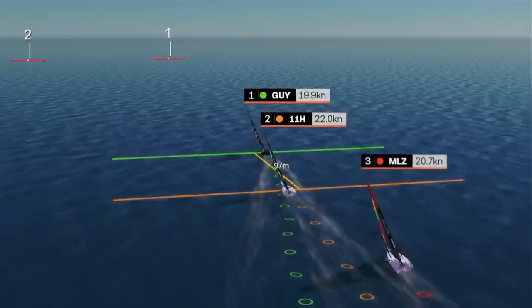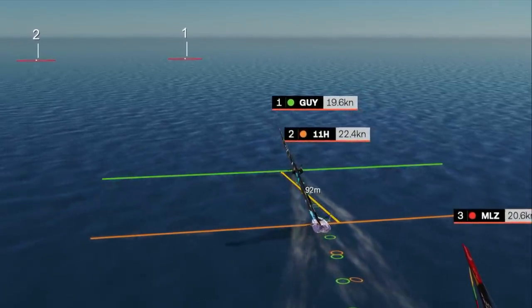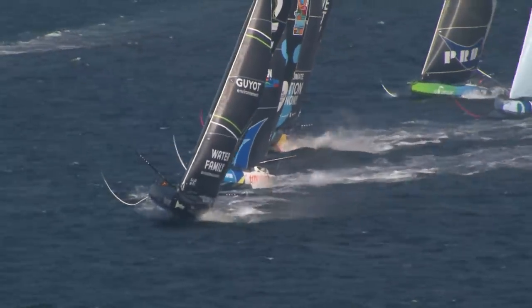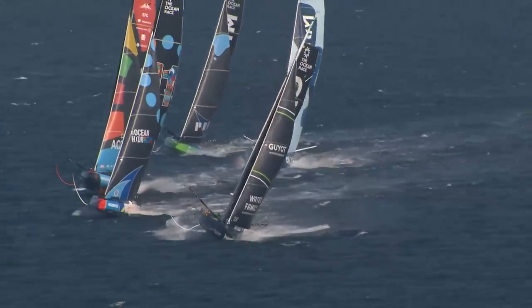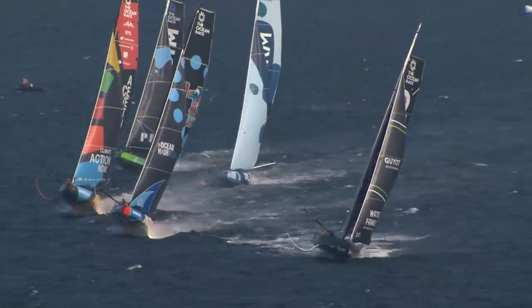Guyot did a nice job at the weather end, just nailing the timing and being at full pace at the gun. And the reward is the lead for Guyot Environment Team Europe — a little bit fast, a little bit slow, but they are just about holding into that top spot as 11th Hour Racing Team are hot on their heels. And a big wheelie there from Guyot Environment Team Europe — it looks impressive, but it is not fast. That's the boat tripping off the foils.